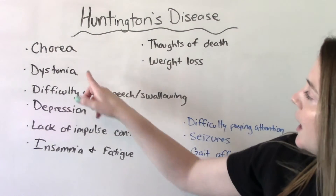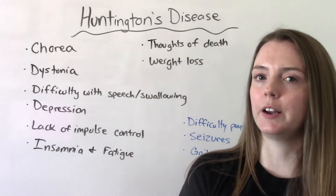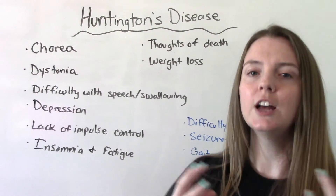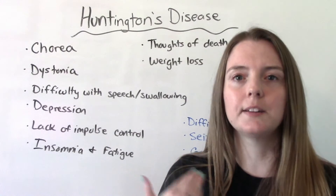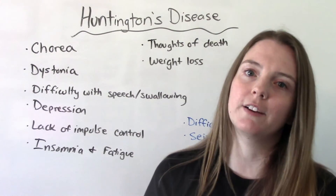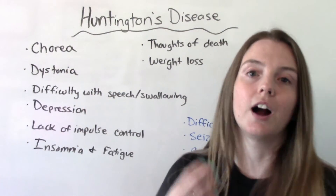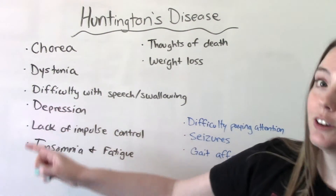When it comes to signs and symptoms, we're going to see things like chorea or dystonia, which are those involuntary muscle contractions and movements of the hands, arms, and face — they can't control that. This makes sense when we think back to the pathophysiology: those are the nerves being affected, the ones that control movement.